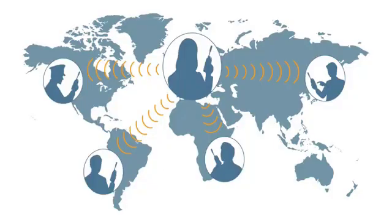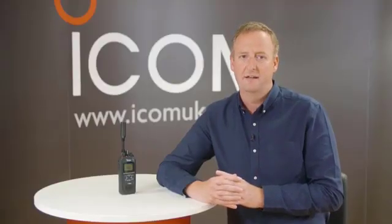Using satellite PTT, you can communicate with other ICSat100 radios assigned to the same talk group. The coverage area of the talk groups is selectable from five sizes, and the coverage area can be split into different coverage regions using circles, squares, and rectangles.